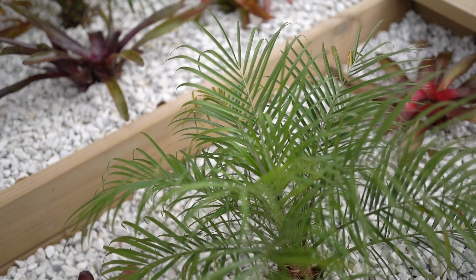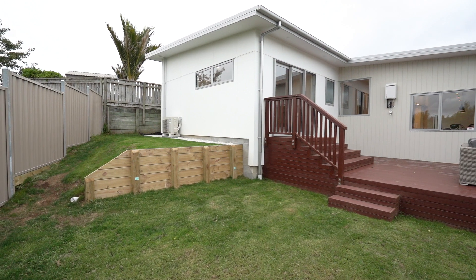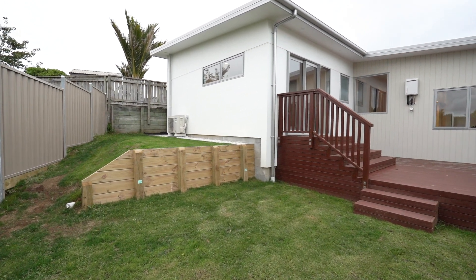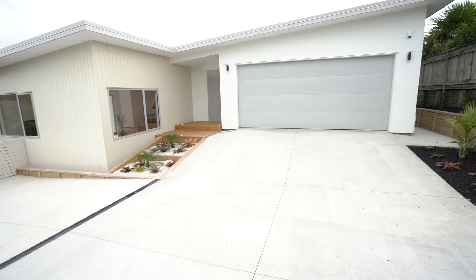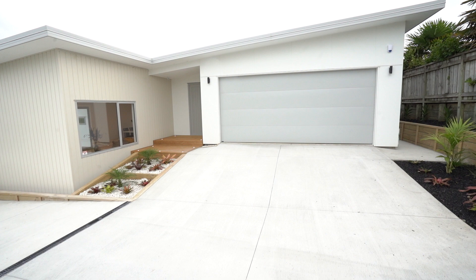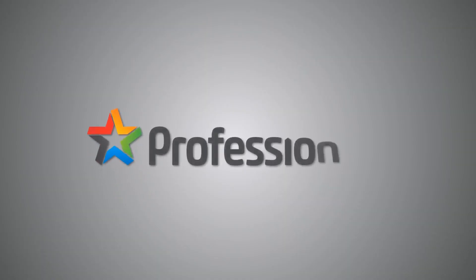Thank you for viewing this video walkthrough tour. This property is handy to a range of amenities and great schools. The location is a special peaceful retreat that you will long to come home to. For further information and purchasing details please call me today — Delwyn McCurdy, Professionals Real Estate, 027 285 0403.